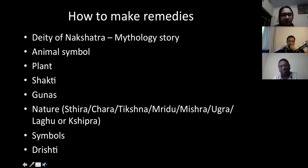Then the animal symbol comes. There are many qualities of nakshatras and I'm just taking a few here. Each nakshatra has got its own animal. Knowing each nakshatra's animal gives you certain traits of that nakshatra. There is also a plant associated with each nakshatra, a Shakti, Gunas, and a nature.